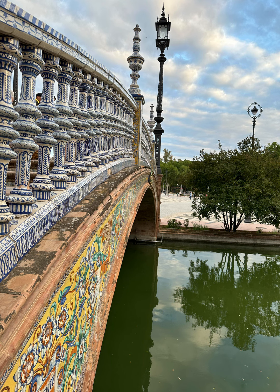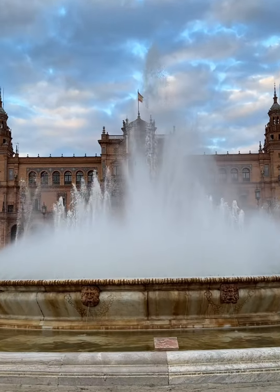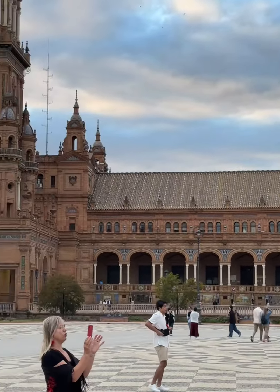The Plaza de España is a massive architectural marvel situated on the Avenida de María Luisa. It was constructed in 1928 for the Ibero-American Exhibition, and its design symbolizes Spain's history and natural resources.